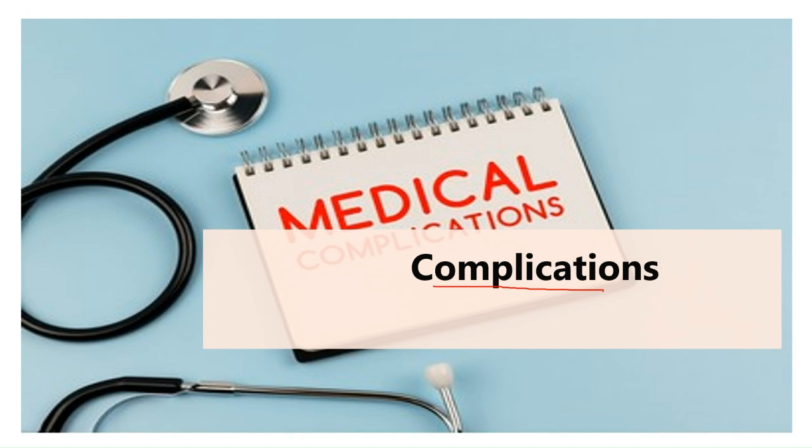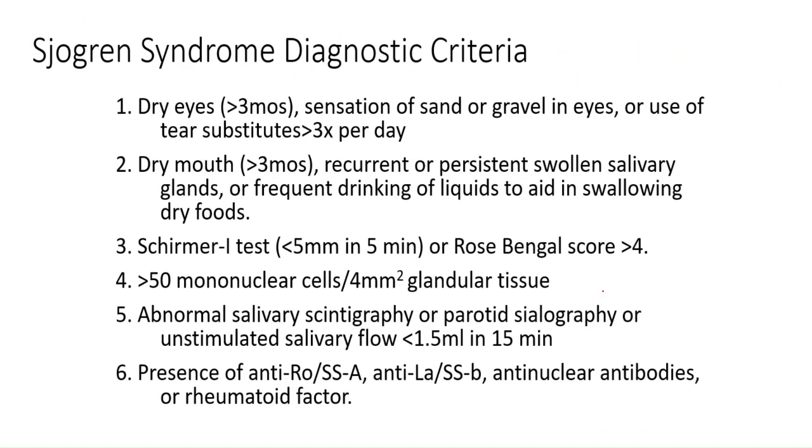Now let's talk about the diagnosis and investigations. Sjogren's syndrome can be difficult to diagnose because the signs and symptoms vary from person to person and can be similar to those caused by other diseases. Side effects of a number of medications also mimic some signs and symptoms of Sjogren's syndrome.